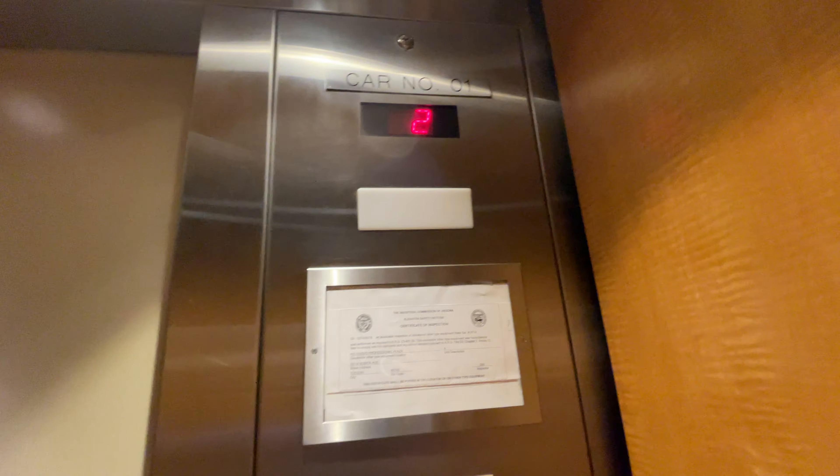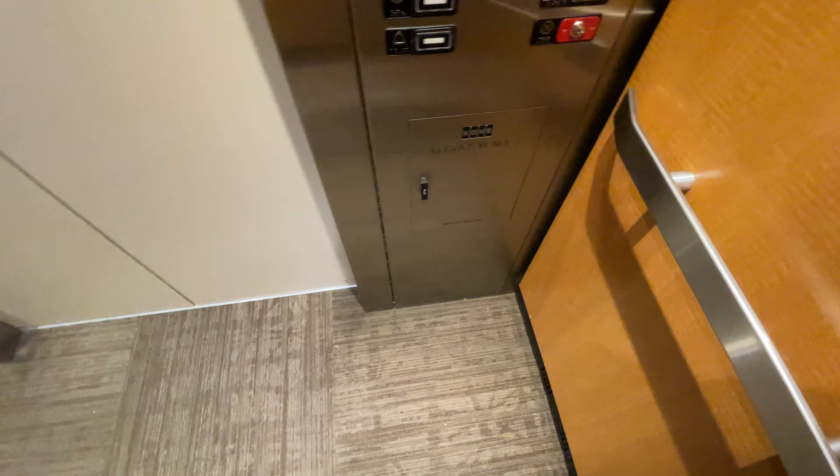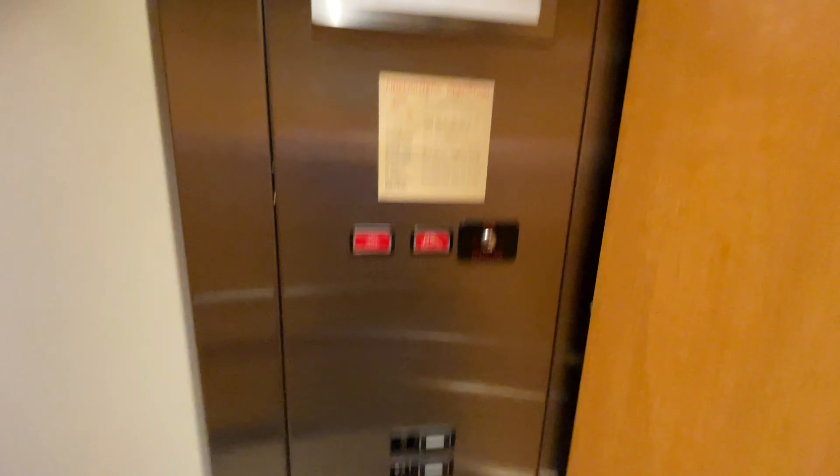Cab view. Pretty nice elevator cab. Here at one. Button goes out. It's alright. Thank you.